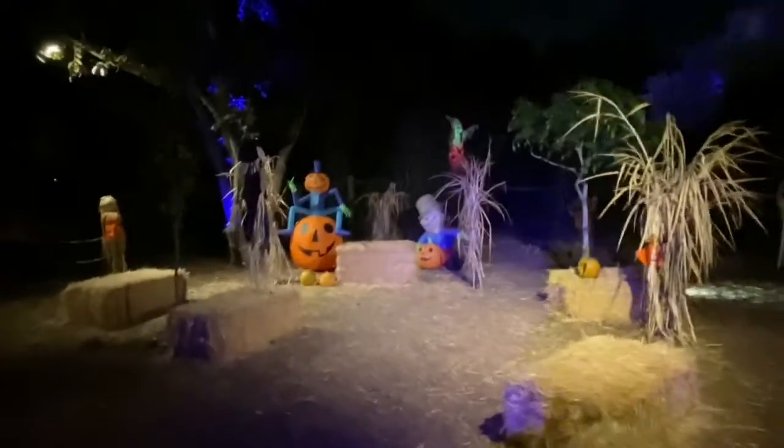Coming around here in front of the aviary, which is currently closed, you can see the pathways are very well lit. We are moving along to the second vignette — the second station. Everything is set up in a one-way path so all of the guests are headed in the same direction. This is the second display area and it's pumpkins — we've got hay bales and scarecrows, lots of different scarecrows.